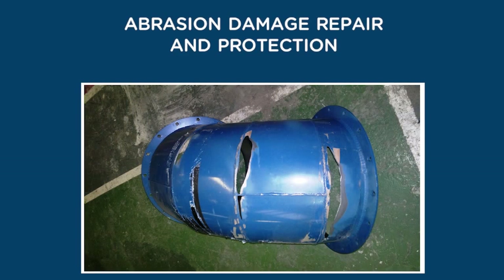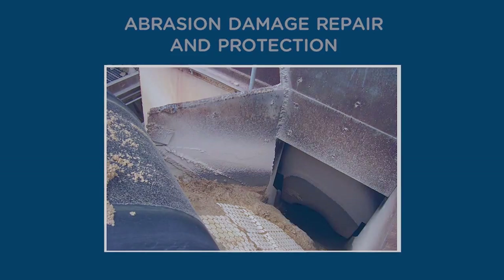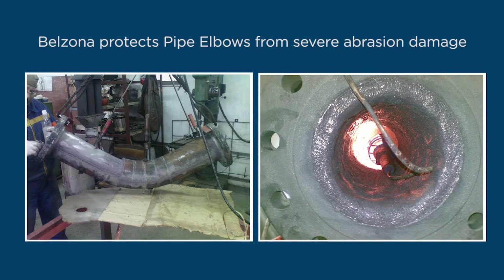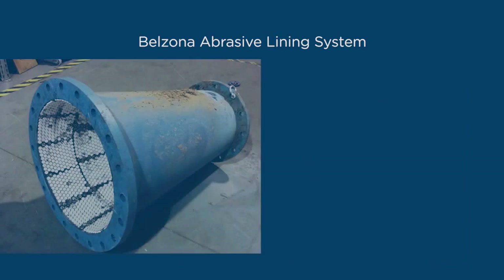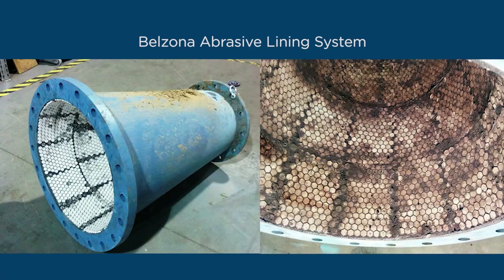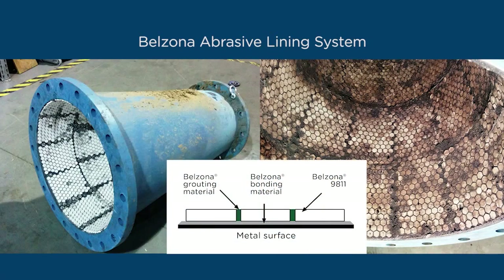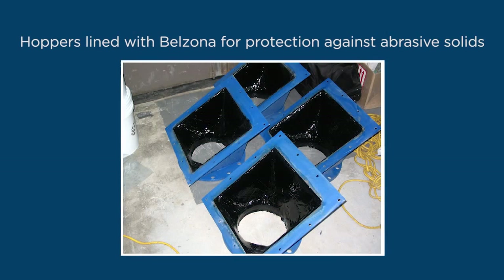Belzona abrasion resistant linings can be used to repair and protect pipe elbows, chutes, and hoppers, stopping any further corrosion from taking place. Belzona 1811 and 1812 protects pipe elbows from severe abrasion damage. Welding methods wouldn't protect this comb due to the nature of the alloys. The Belzona abrasive lining system consists of Belzona 1121 to act as a bonding agent, Belzona 9811 to stand abrasion, and Belzona 1812 to grout between tiles. Abrasive solid materials create high abrasion inside the surface of the hoppers. Belzona 1812 is applied to profile the hopper before overcoating with Belzona 2111, extending the life of the equipment.